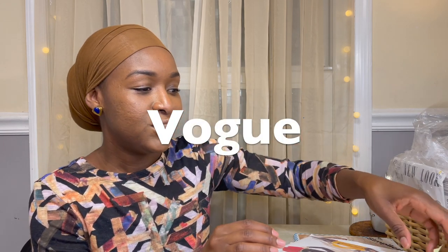I only have Vogue patterns because of thrifting, because even when they're on sale at Joann's it's still $5.99, and personally that's a lot of money for one pattern. Though they are beautiful and amazing, I've been very fortunate to get some Vogue patterns at the thrift store.